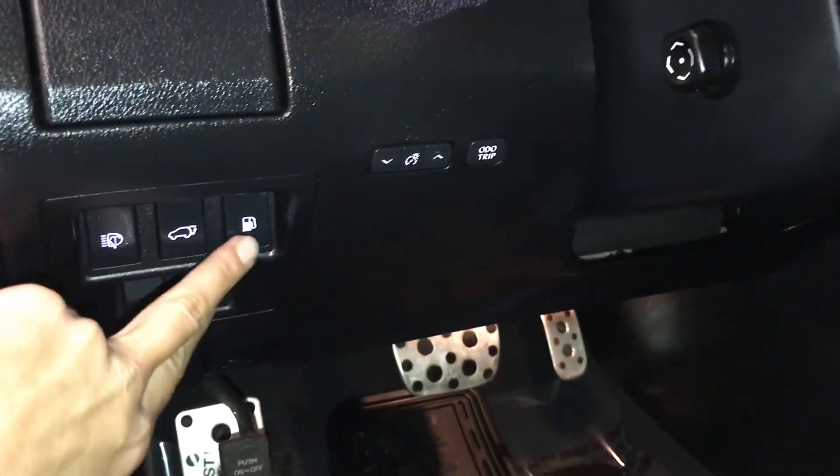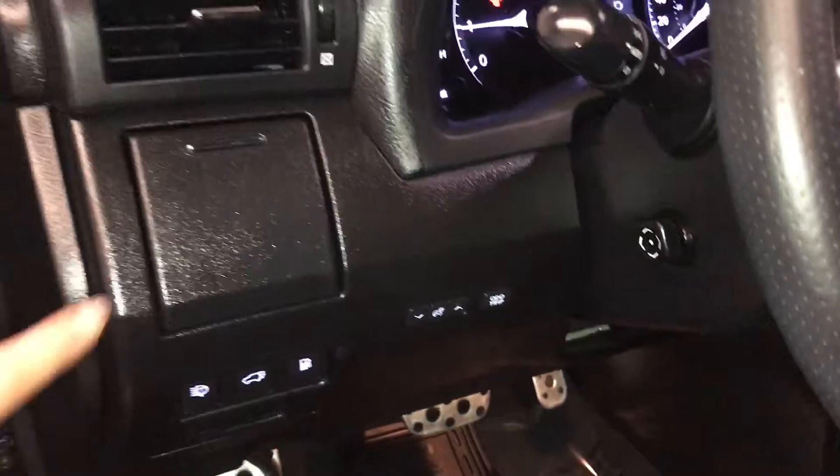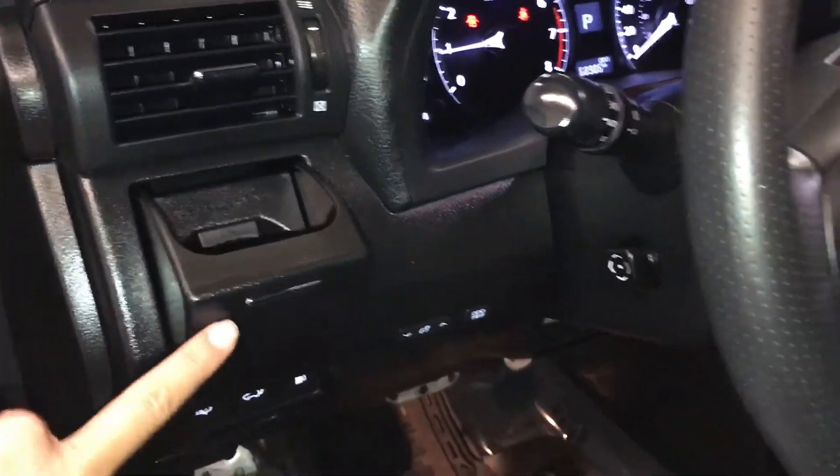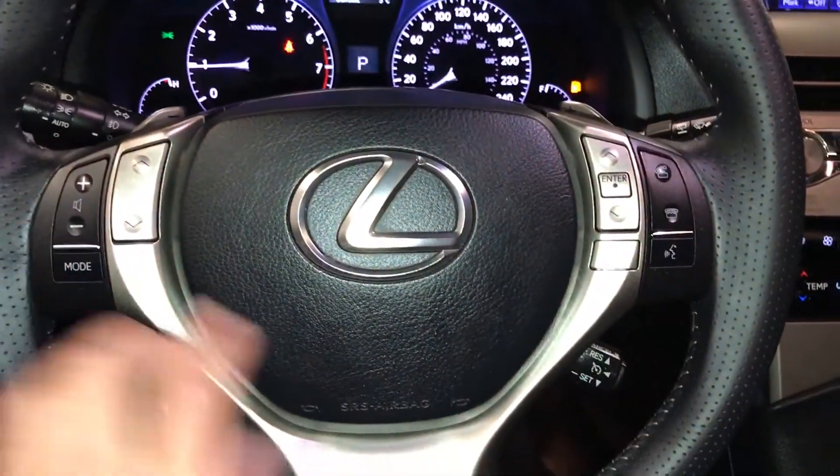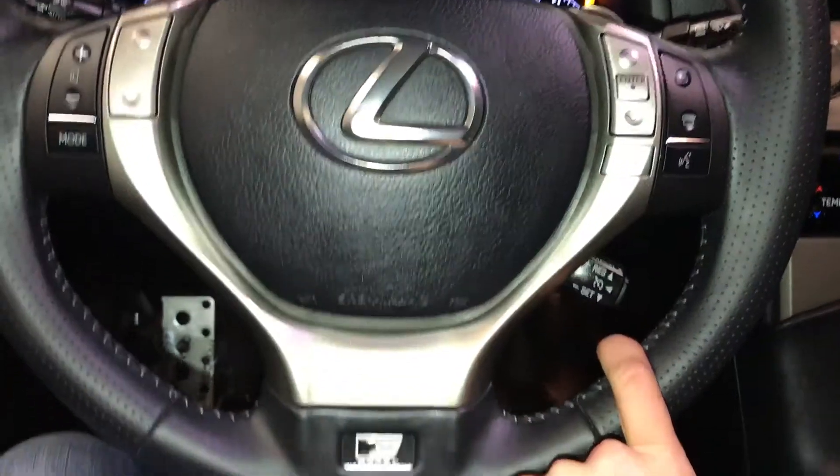Controls here for your headlamp washers, trunk and gas cap release, dashboard lighting and odometer trip, cupholder, powered tilt and telescopic steering wheel — fully leather wrapped — with paddle shifters, audio controls, hands-free communication, and cruise control.